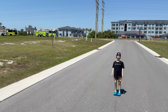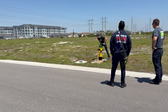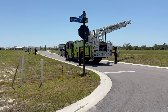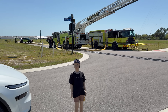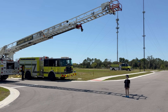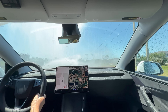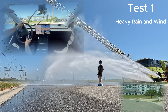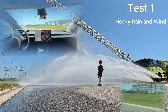Hey guys, Kyle Paul here dropping this next video for you. What we're doing today is we're testing the new 2026 Tesla Model Y Launch Edition with the latest Full Self-Driving Computer 4 and the latest edition of the Full Self-Driving software, version 13.2.8. We want to see how the Tesla will respond to different rain conditions. For Test 1, we have a heavy rain and wind scenario.